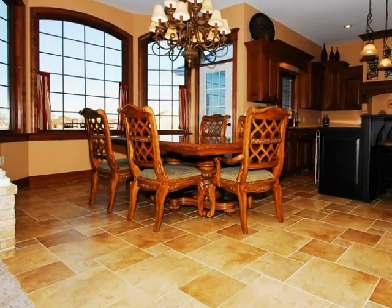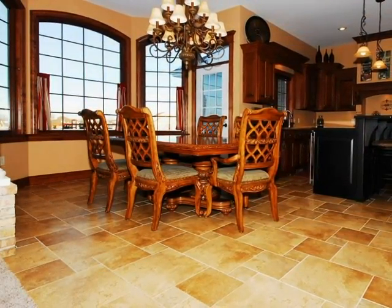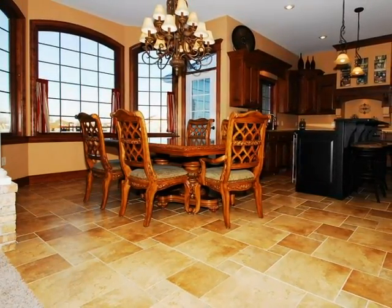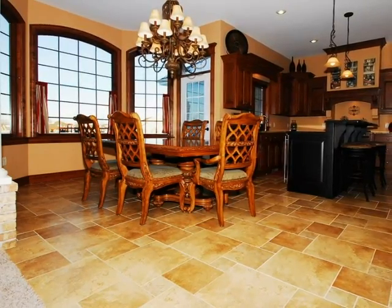A dream kitchen with custom maple cabinets, beautiful built-in hutch, snack bar island with granite countertops, corner pantry, and stainless steel appliances.